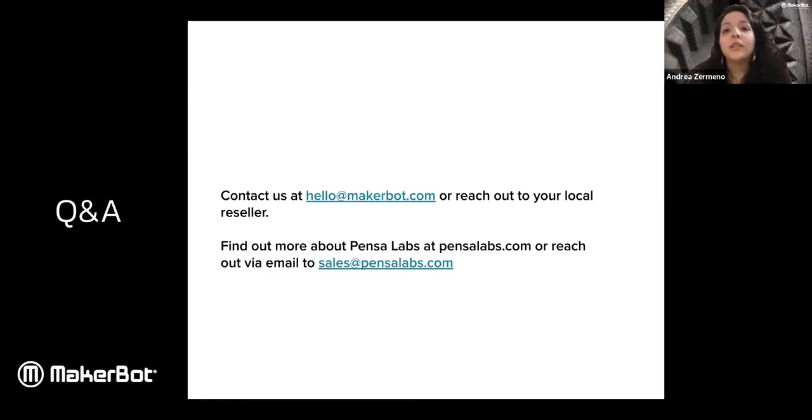Is the Method an enclosed printer and what's the purpose of it? Yes, Method is an enclosed printer — the build plate is enclosed in a heated chamber. That means the environment inside the printer is constantly heated to guarantee that your print never warps. Warping happens when a component on your print is cooling faster than the rest, causing one part to shrink faster. If something is warping, that means something is not geometrically accurate — that's why we have that enclosure and heated chamber.